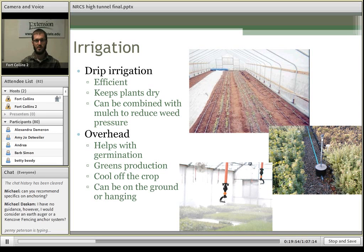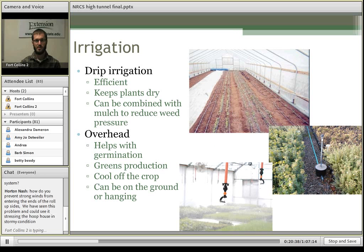You also need to consider how you'll irrigate your crop. The two major options are drip irrigation and overhead. Drip irrigation is very efficient and keeps the plant leaf surface dry, which is beneficial for avoiding disease and insect pressure. Drip can also be combined with mulch to help reduce weed pressure, particularly helpful in summer. For overhead irrigation, you can have overhead sprinklers on the ground or suspended. This is generally preferred when germinating crops within the tunnel rather than transplanting, and is particularly useful for producing greens. Overhead irrigation can also help cool a crop if you're having trouble ventilating.